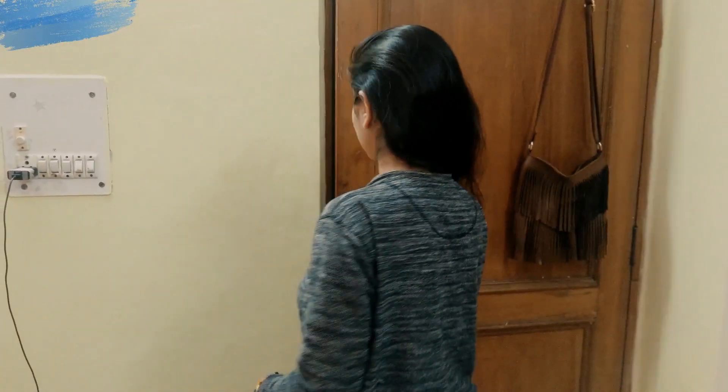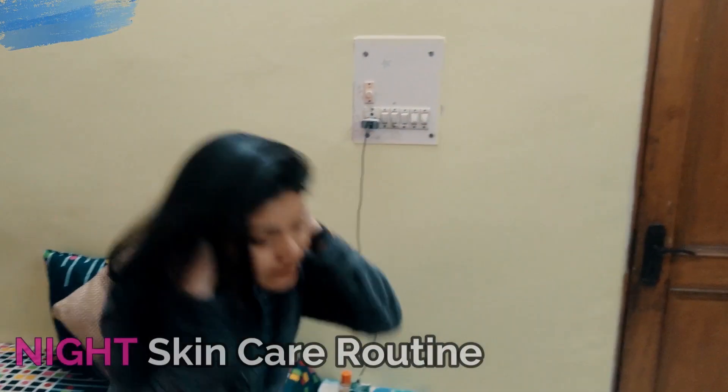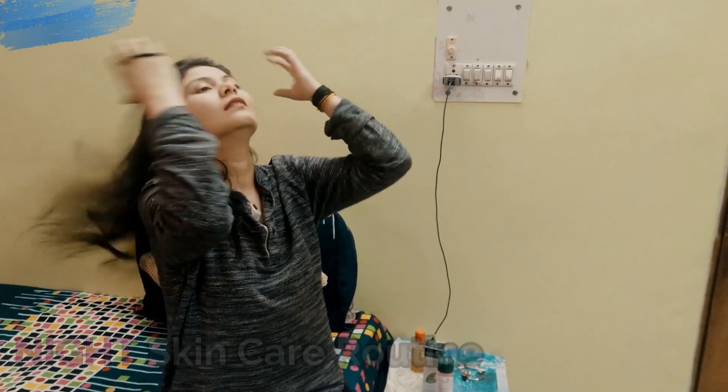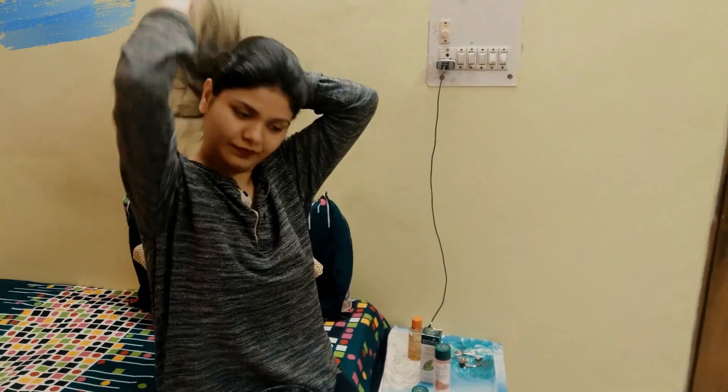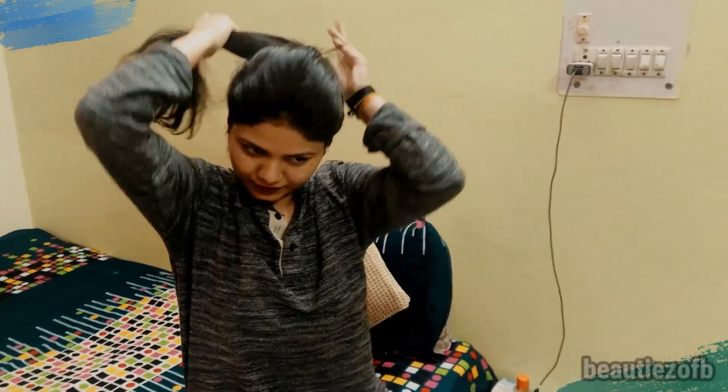Hi guys, welcome back to Beauty Zombie! I hope you are doing well. I'm back with another video — this is my nighttime skincare routine and I hope you'll enjoy it. As soon as I come home, I tie my hair, get my things in place, sit and relax for some time, and think about how the day was, and then I begin my skincare routine.